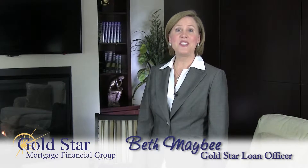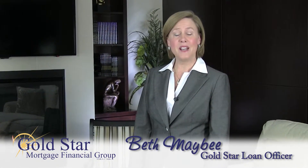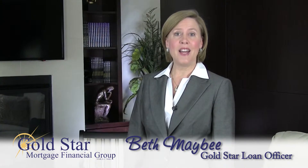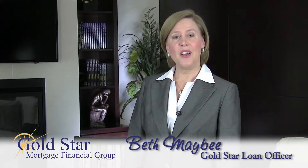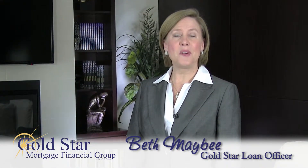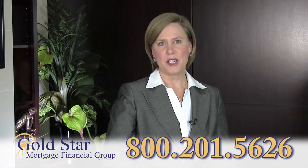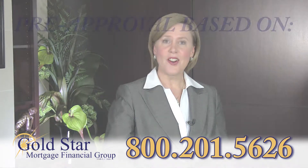Purchasing or refinancing a home is very exciting, but can be confusing. At Gold Star, we take great pride in making the process comfortable, transparent, and one that will make you our customer for life. Let me tell you a little bit about the mortgage process and what you'll need to get started.